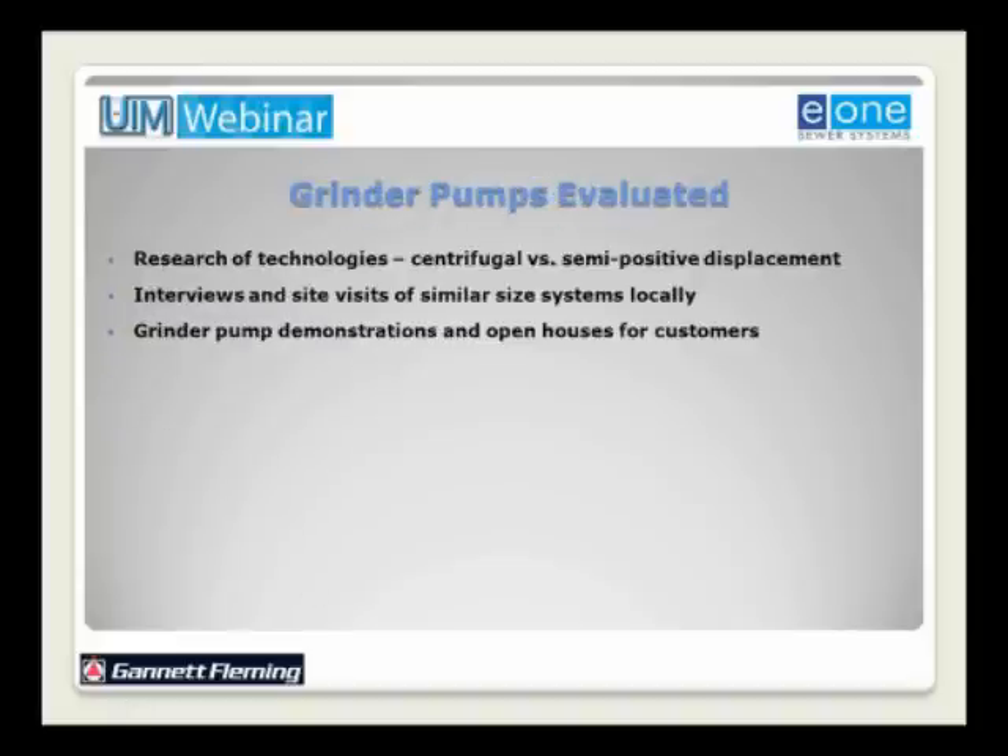After the pressure sewer system was selected, an evaluation of technologies was undertaken by the authority. We were fortunate to have a very active and vocal authority and community throughout the process. Community involvement and customer involvement are very important — the more information you get out to people, the better off you are in the long run. More detailed questions are asked and researched, which is important for an overall successful project, as it was here with Lake La Tonka.